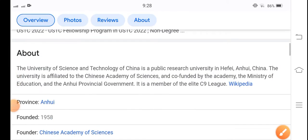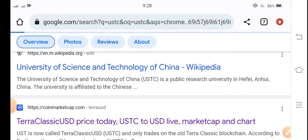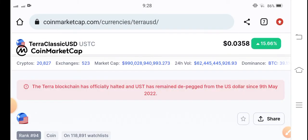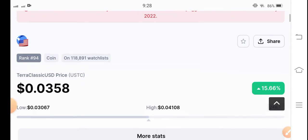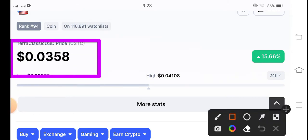Hello everybody, how are you? Hope you're fine. Welcome back to another latest update video about Terra Classic USD coin. In this video I'm talking about USDC coin and what's going on with the surprise changes occurring in USDC. Let me show you all these things clearly in this short video. If you haven't subscribed to my channel, make sure to hit the subscribe button right now. The current price of Terra Classic USD coin is 0.0358 USD.